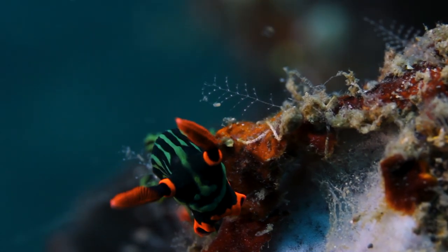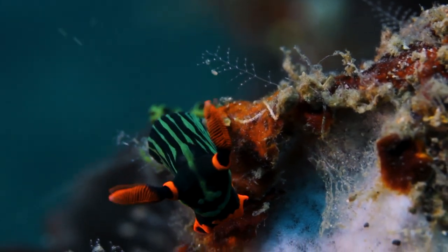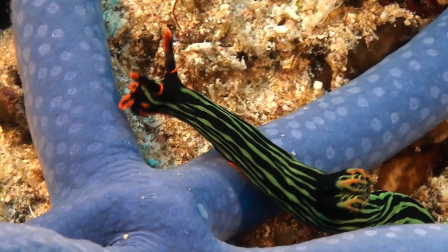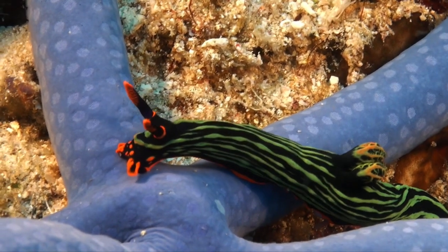The Nembrotha kubaryana, also known as the variable neon slug, showcases a stunning array of colors, including electric blue, yellow, and orange. Its vibrant appearance is a testament to the diversity and beauty of sea slugs.